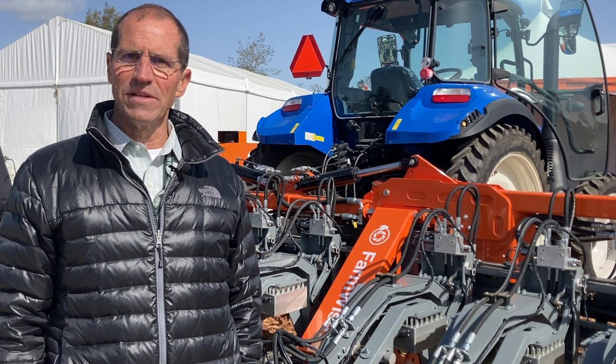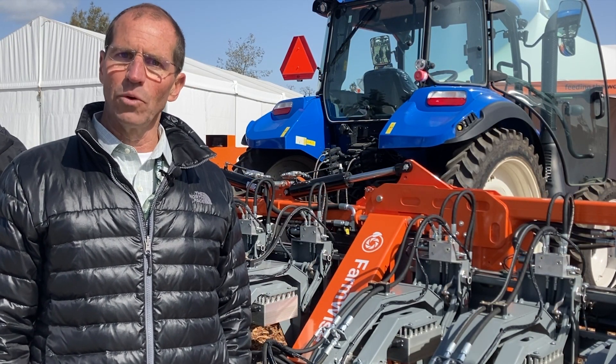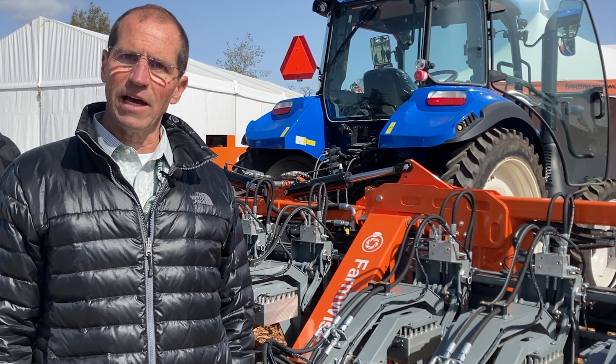Hi, I'm Todd Rinkenberger. I'm the Vice President of Sales for FarmWise. FarmWise is a company that focuses on robotic weeding in the agricultural space, primarily initially in the leafy greens and cool season vegetable crops in California.